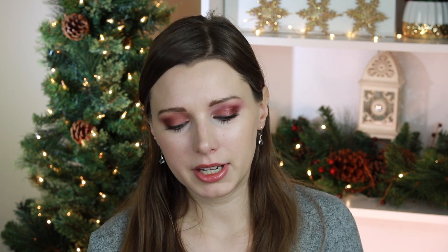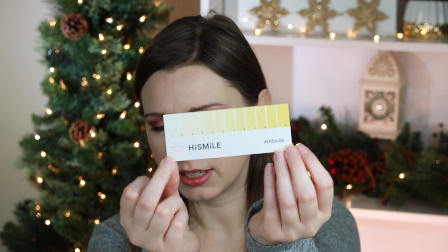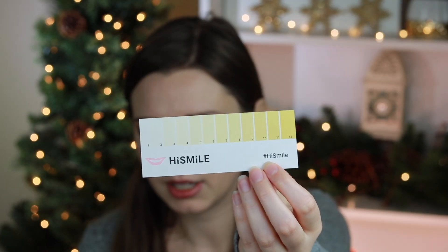Now for the part you're probably most curious about — my before and afters. I just want to say this is not a sponsored video. HiSmile did send me this formula to try, but these are my own opinions. On day one, I took some images and videos of my teeth comparing to the shade chart they send you with the product so you can track your whitening progress.